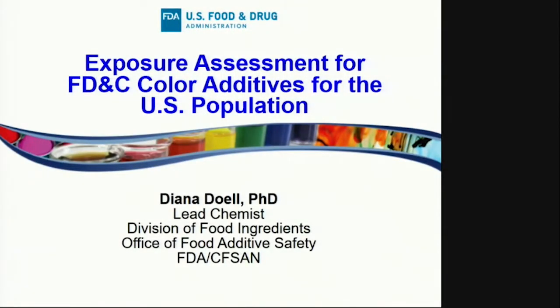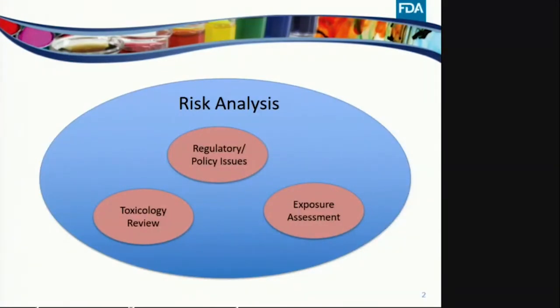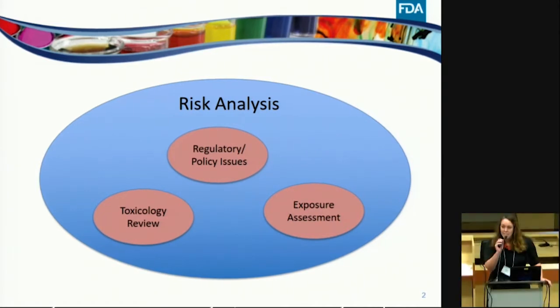Welcome back from lunch everyone. Thank you for having me here today. I'm excited to address our exposure assessment that we conducted for FD&C color additives. When you think of a risk analysis, there are many components that go into that — regulatory and policy considerations, a toxicology review that looks at the safety studies and the ADI, as well as the chemistry component responsible for the exposure assessment that estimates the intake for the additive of interest. Today I'm going to focus only on the exposure assessment piece and will not be covering any of the toxicology or regulatory pieces.